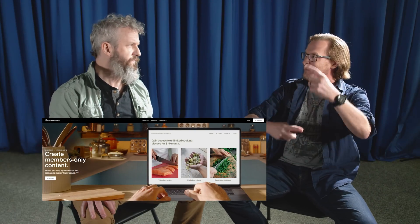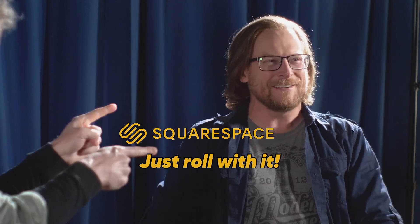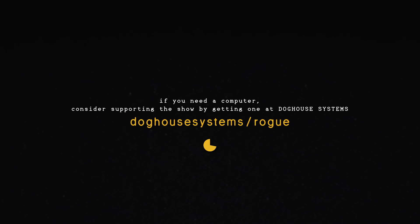Squarespace is like the Katamari Damacy of website building tools — it just keeps getting better and better. They keep adding new features: video blocks so your page loads faster, a members-only section. It's easier — you don't have to Lego it, no slot hunting; you just cram it on there and it works. No plugins, no updates. Head to squarespace.com/rogue, R-O-G-U-E, sign up for that trial, make your beautiful website, and get 10% off and keep us in business. Offer and link in the description below.